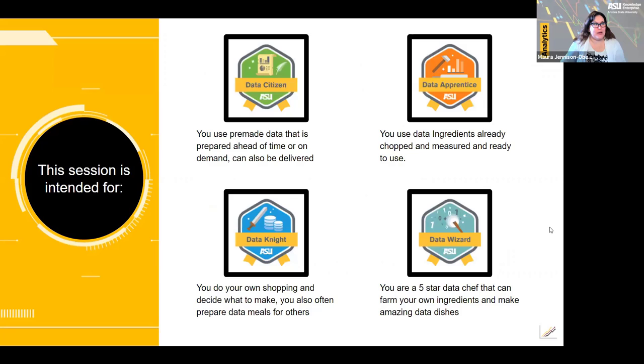This session, when we submitted the proposal originally, we said this would be primarily for data citizens and data apprentices. That is still true, but I also wanted to do a quick demo of the Tableau workbook setup itself, which would be more appropriate for your data knights and data wizards. Jamie's content will be more appropriate towards the entry-level personas, and then my content will be more geared towards the later two.